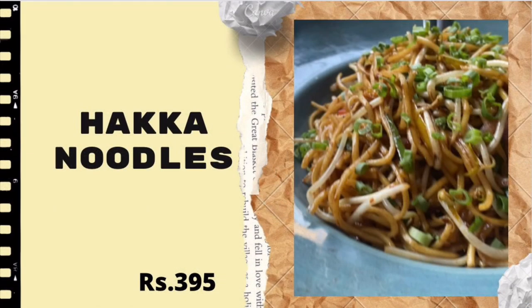The first thing was Hakka Noodles — basically it was the same as every time, nothing was different. To be honest, the quality of the food was good, but the quantity is very less for the price. I would rate this around 3.5 out of 5 — that's for the quantity, not the quality. The quality is the best.